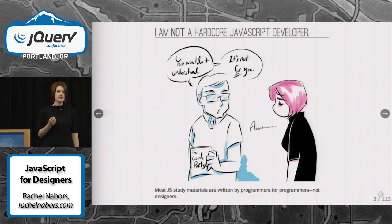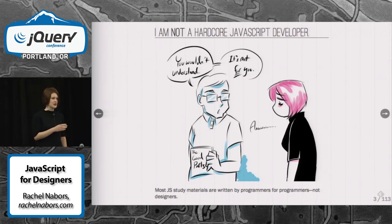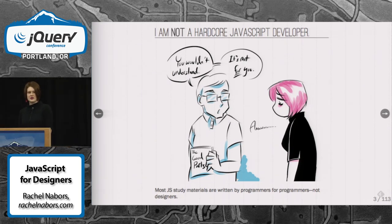The problem was that all those materials were written by developers for developers. They expected you to have experience with two or three other languages, and every metaphor in the book compared something in JavaScript to something in another language, like classes. I didn't know what a class was until I started looking at Ruby. So this means that there's a very high barrier to entry for designers, because before we can even pick up a book on JavaScript, we first have to go learn a couple other languages first, requiring us not only to know everything about design, but everything about development as well — essentially being two jobs in one.